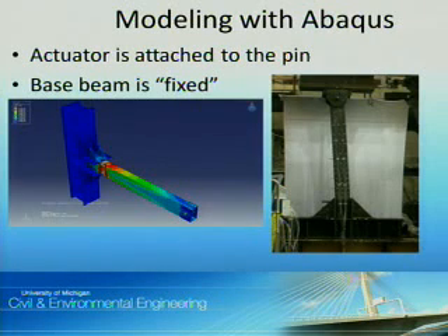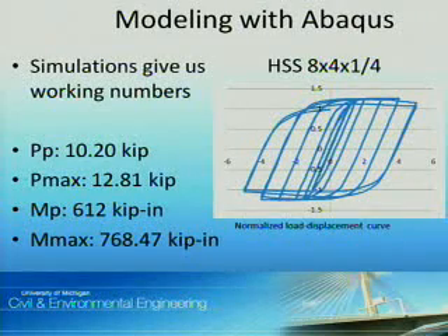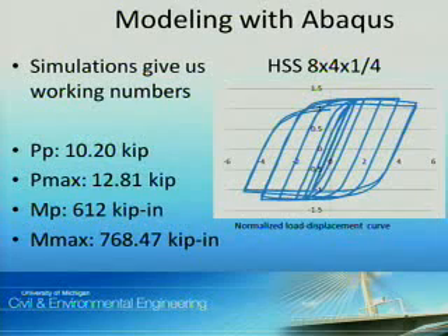I created a model in Abacus to simulate our test setup in the lab. The actuator is attached to the pin in the lower left corner of the model, the lower right corner of the model, and the base beam is assumed to be fixed. The simulations give us working numbers so we know what to expect in the lab. For example, this is the data from an HSS of dimensions 8 x 4 x 1/4 inch thick. The plastic load is 10.2 kips, which gives us a ballpark range of what we expect to see. This figure is a normalized load displacement curve, respective to the published yield and ultimate strength.